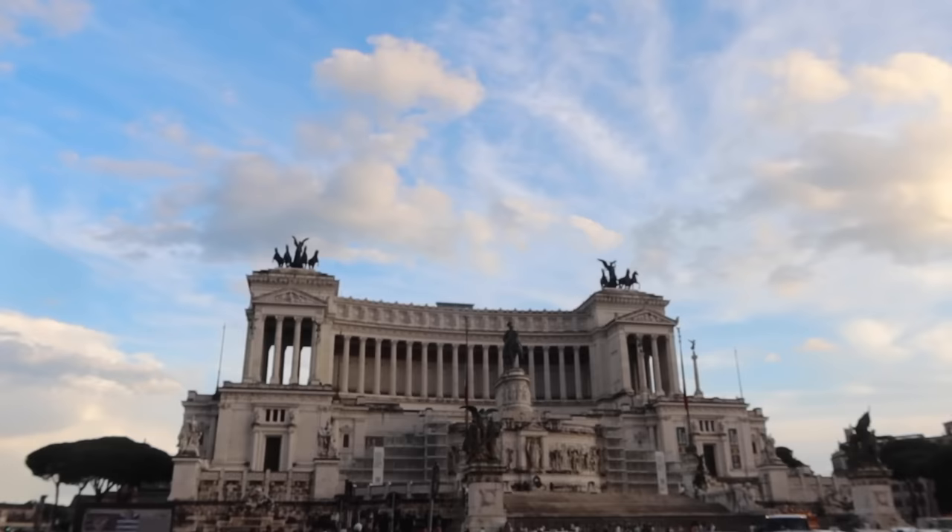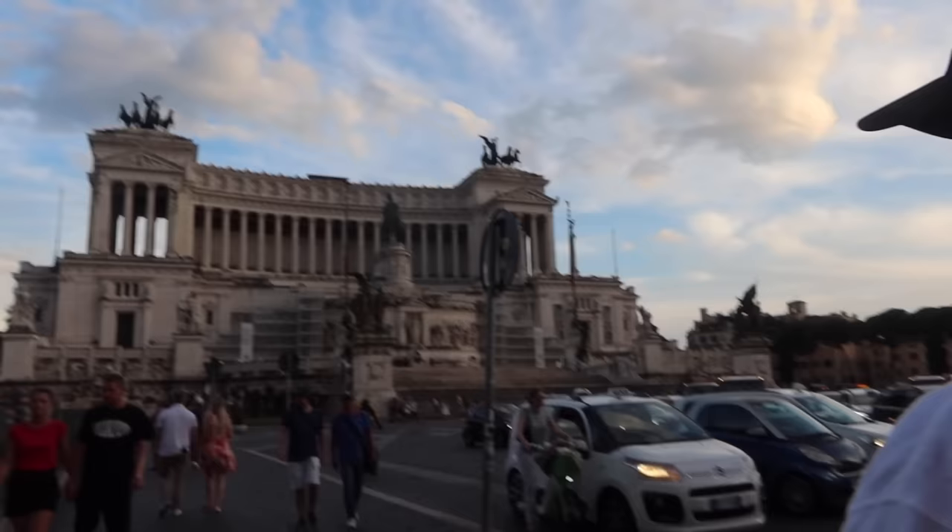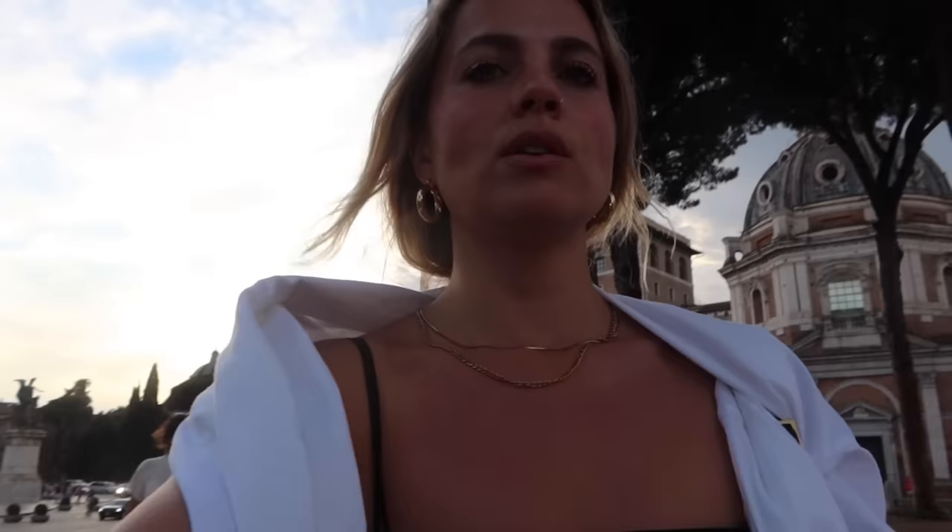What building is that? 'A bloody big one.' On Chris's tour guide — the 'bloody big building' — what is it? Altar of the Fatherland. It's so massive and really pretty.